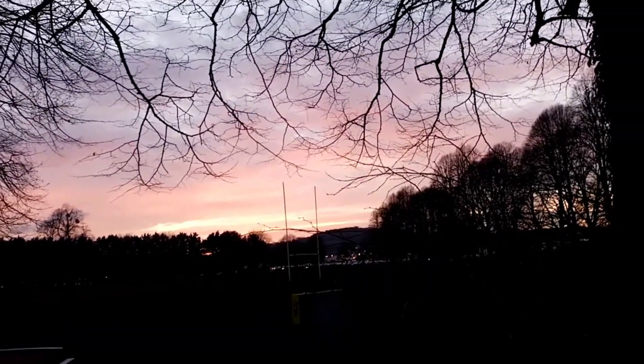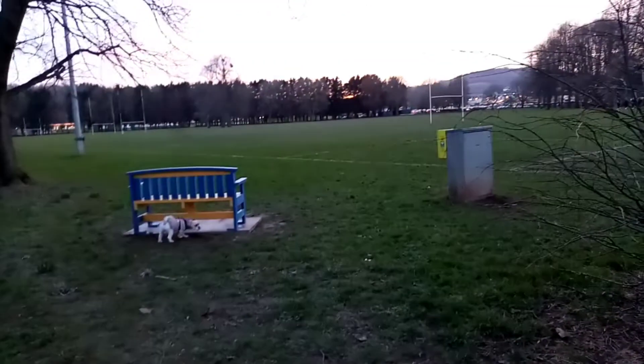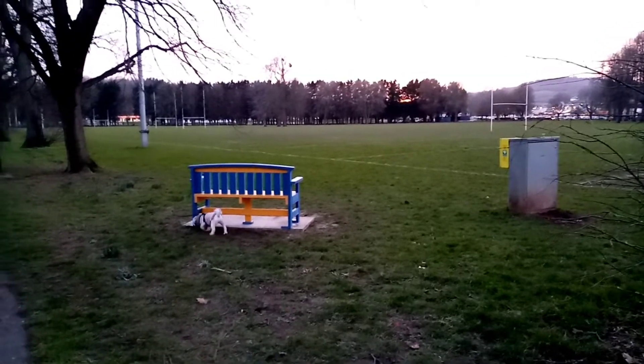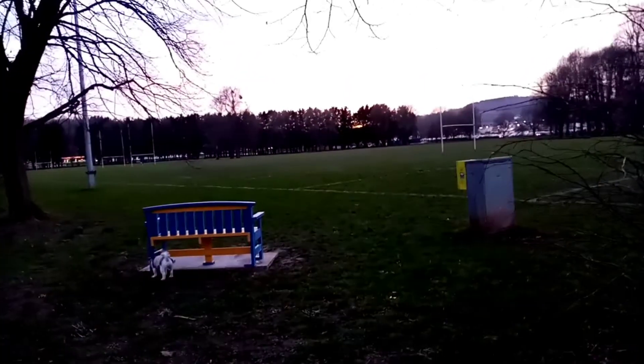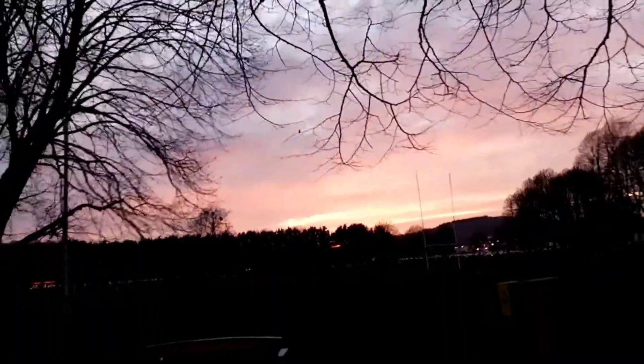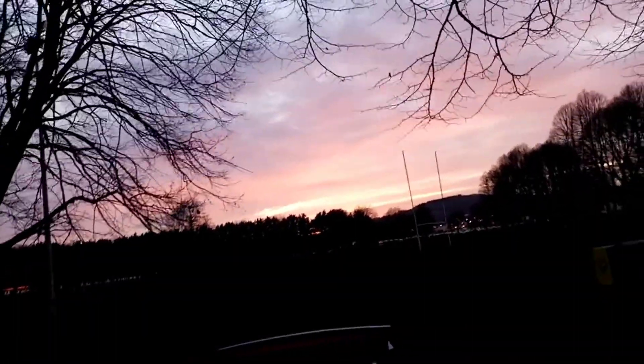It's a nice sunset. Daisy's found a new bench — they've just put that there. I think it's going to be another frost tonight, don't you?